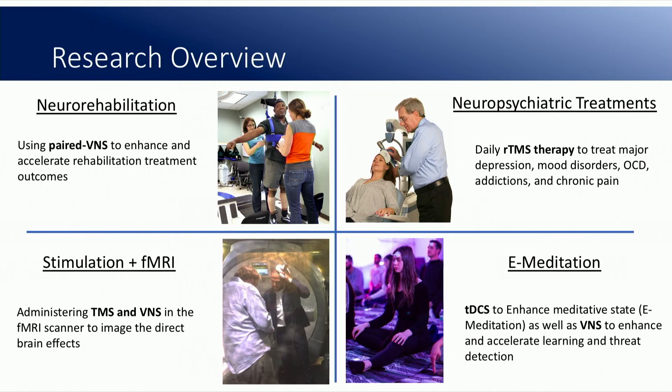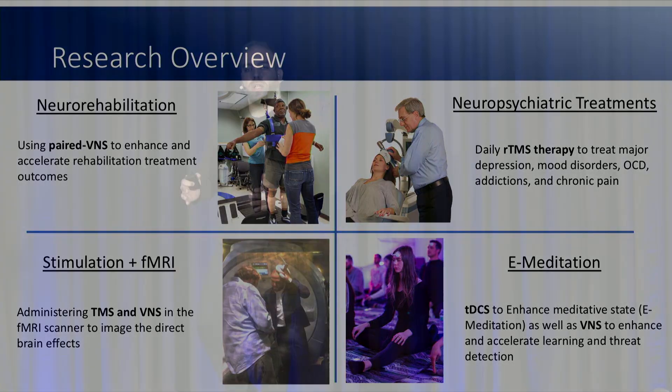We do stimulation fMRI, where we combine brain stimulation in the fMRI scanner to look at what happens in the brain in response to these stimulation paradigms. This is a picture setting up TMS in the fMRI scanner here at Stanford CNI. And then we also do e-meditation. My lab developed e-meditation in 2015 — it's a way to enhance and accelerate meditative practice using transcranial direct current stimulation, which is really the smallest electrical current and safest form of brain stimulation that we use.